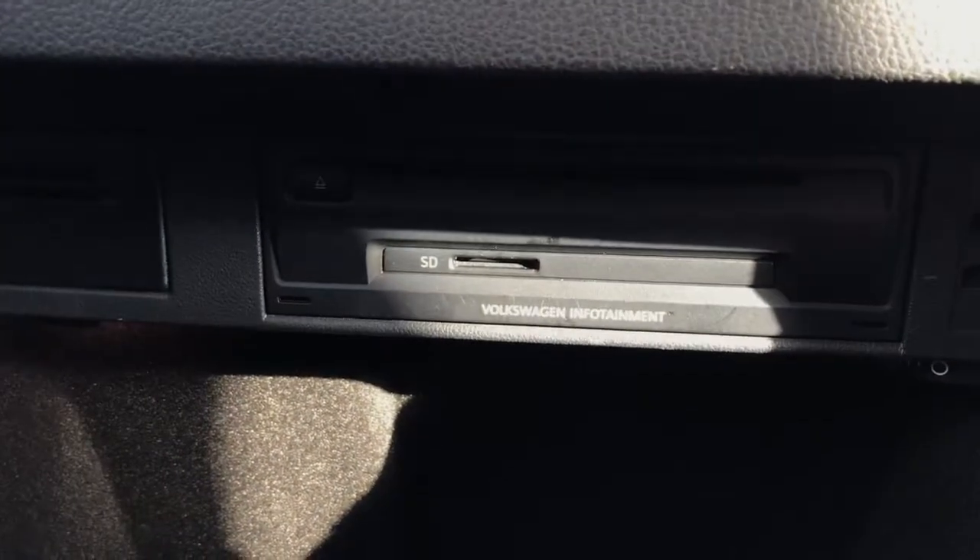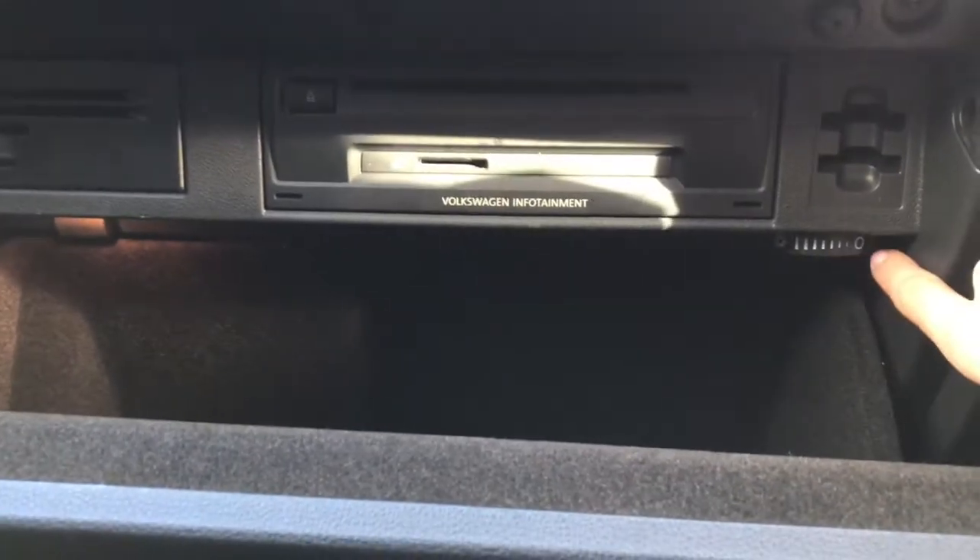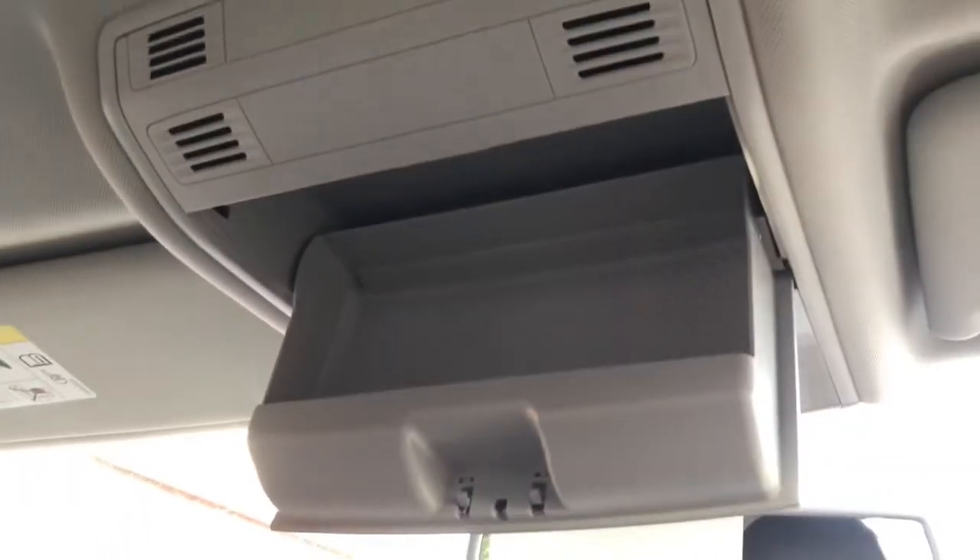You've got your SD card reader in there as well, perfect for storing any of your important driving documents. You do also have eight speakers throughout the vehicle. And an automatically dimming rear view mirror with your sunglass compartment just at the top. And your sun visors with illuminated vanity mirrors.